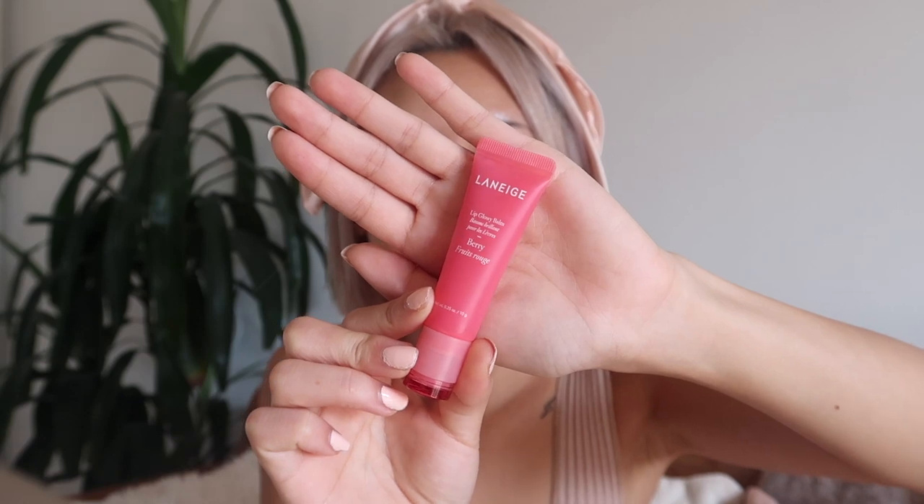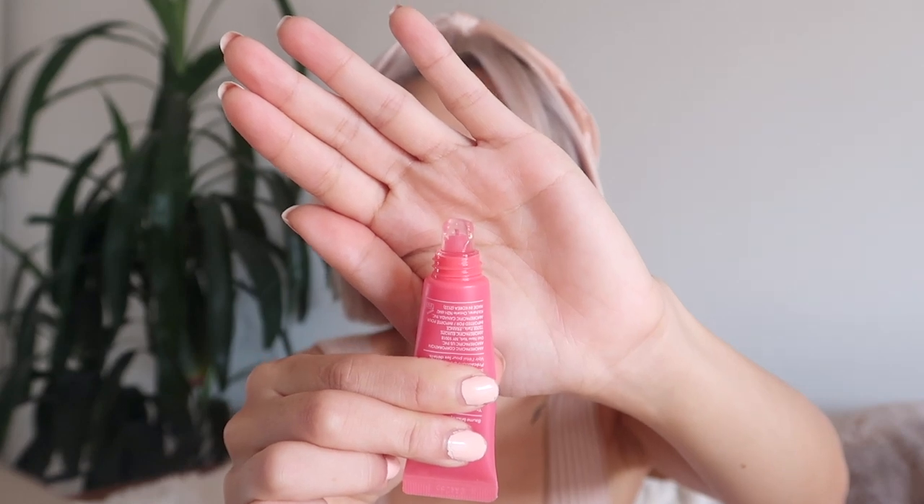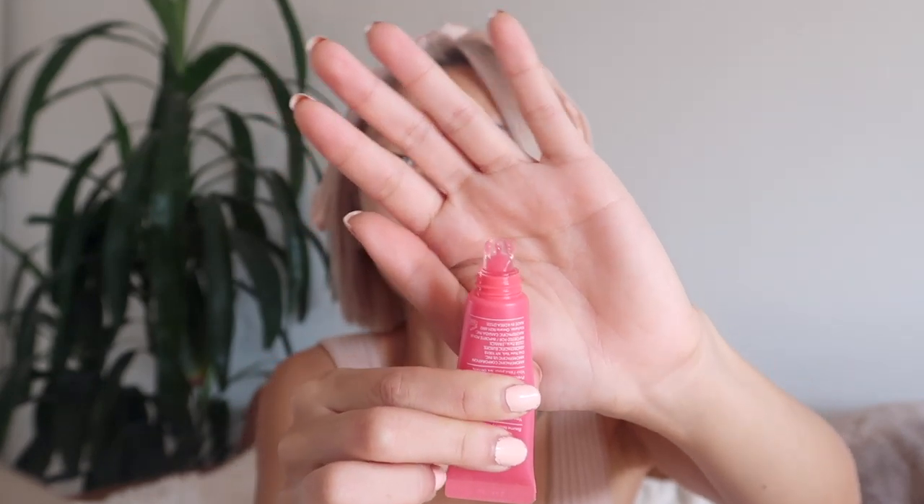I already put on some lip balm — I used this one from Laneige, their Lip Glowy Balm in Berry. I've been really loving this, it's really hydrating on the lips. The only thing is it has a jelly-like texture and if you squeeze too much out it can just get all over your lips and be a little overwhelming — you can actually taste it in your mouth, so you gotta be careful how much you squeeze out.